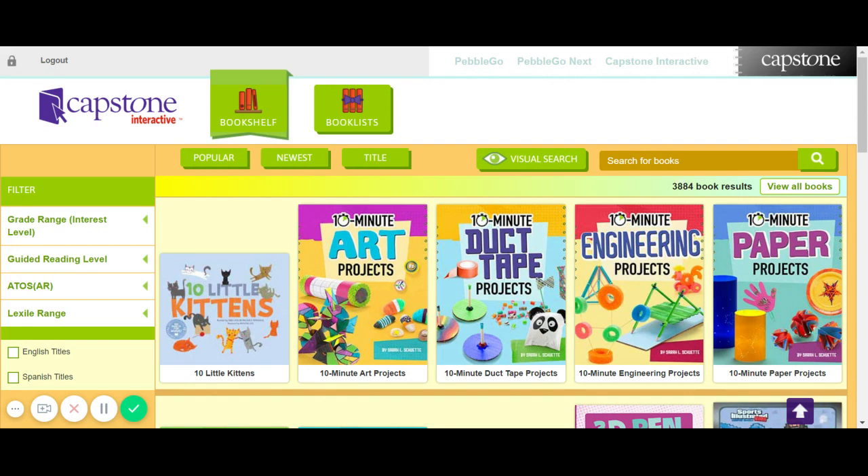Above that is a search for books to the left of the green magnifying glass. You can search by book subject — football, soccer, dance, any subject you're interested in — and it'll pull up the books associated with that subject tag.